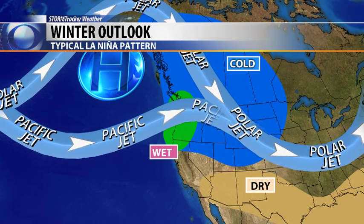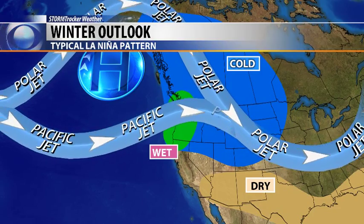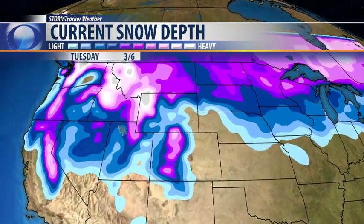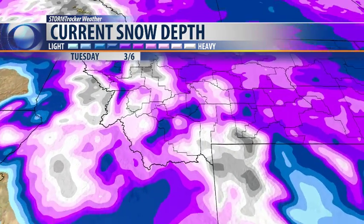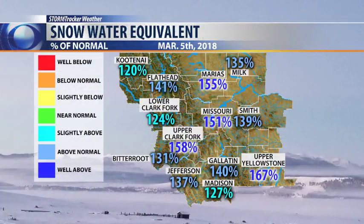A very typical La Niña winter weather pattern — lots of moisture coming in off the Pacific, a lot of cold air from the polar jet — that's all been colliding across Montana nicely. And we've seen week after week after week this winter season, lots of storm energy passing through Montana, big impacts on travel and a lot of snow in the high country.